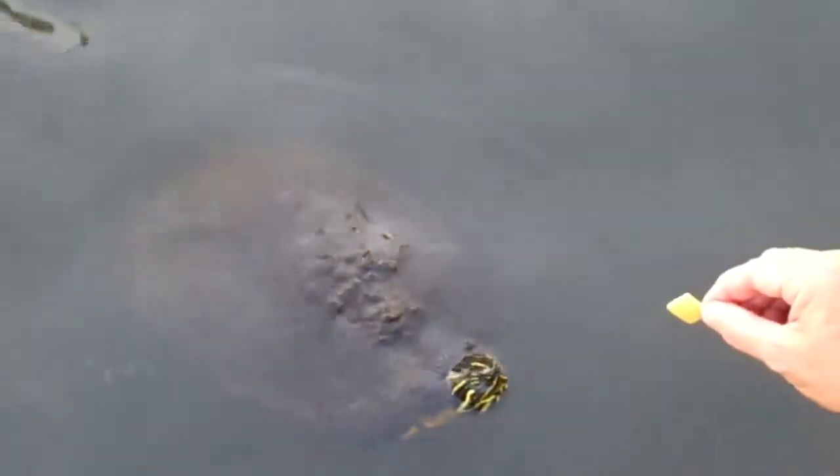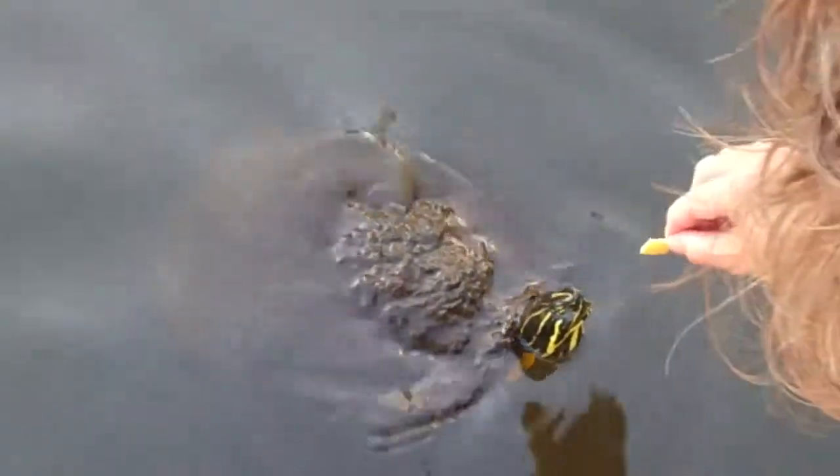Can you see the turtle swimming here? I think he thinks he's going to get a treat. There's a fish beside you — go get it, get it before the fish get it. Oh, you got it! There are several fish feeding here too.